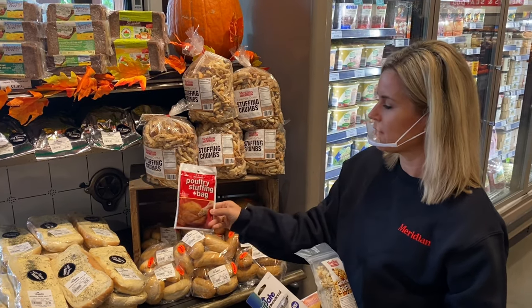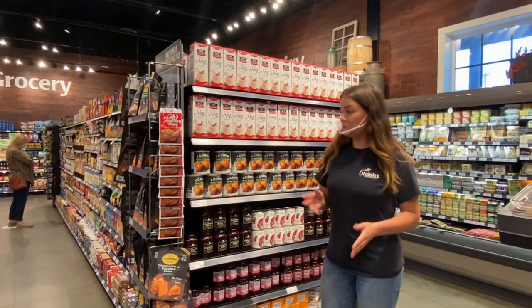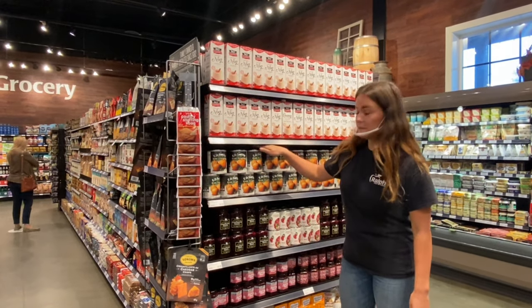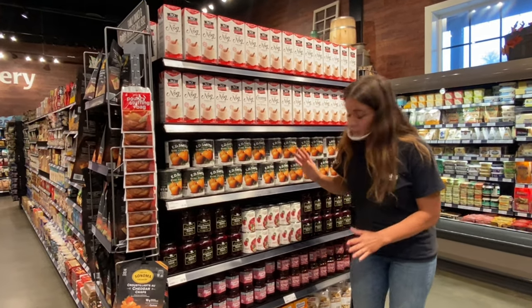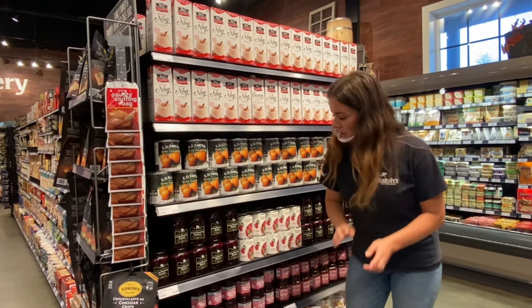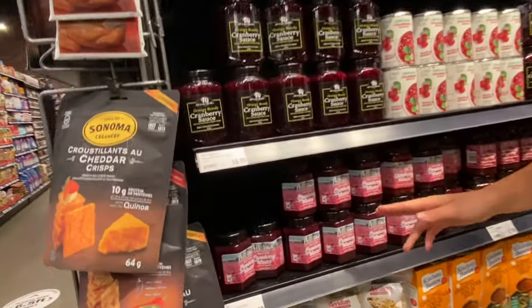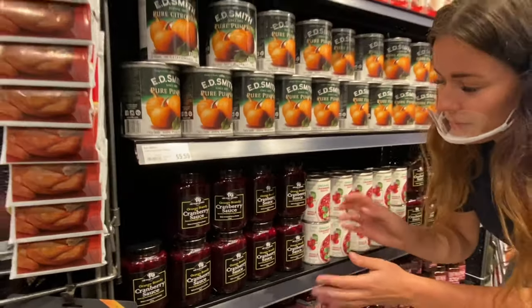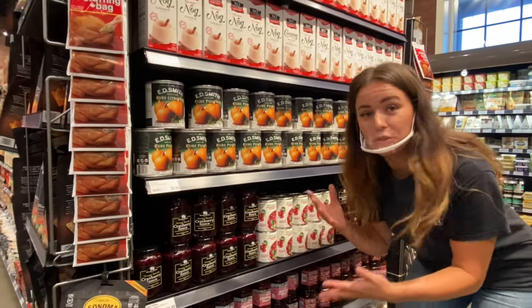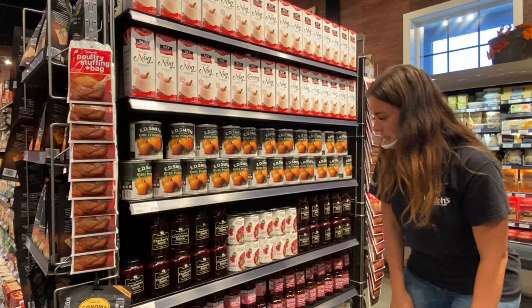We also have the poultry stuffing bag for inside your bird. If you're baking your own pie from scratch, we have canned pure pumpkin, ready to go for you to make your pie at home. And the cranberries we shared earlier — that same farm actually makes these cranberry sauces, made fresh and local. These cranberry sauces are also available with heightened flavour with orange brandy, which is a really fun way to add more flavour to your Thanksgiving dinner.